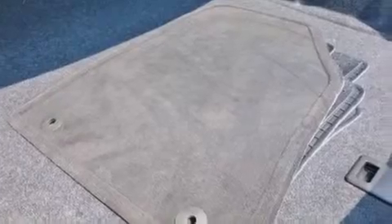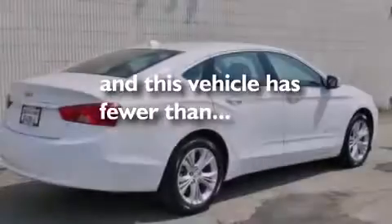Air conditioning with automatic climate control, cruise control, and this vehicle has fewer than 19,000 miles on the odometer.